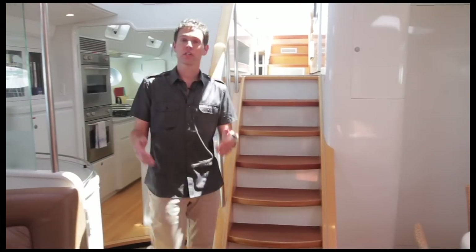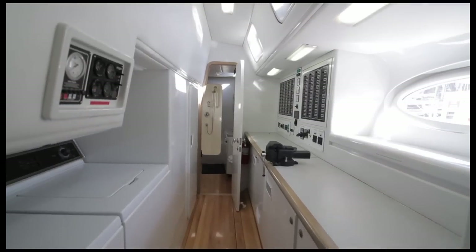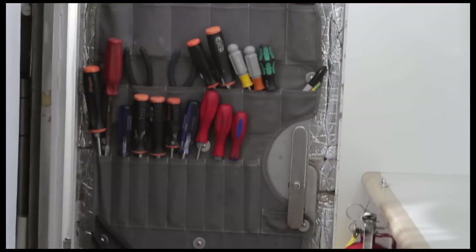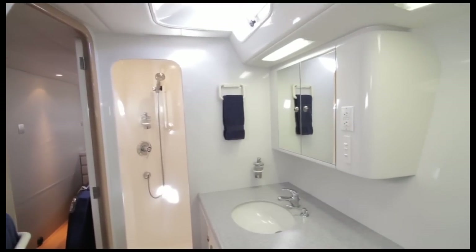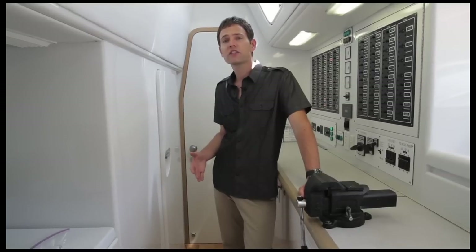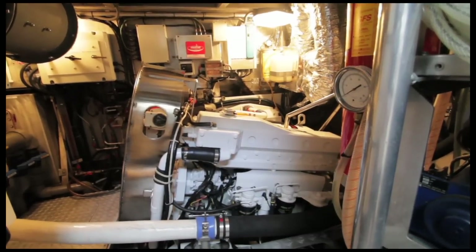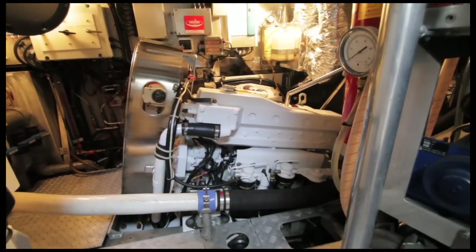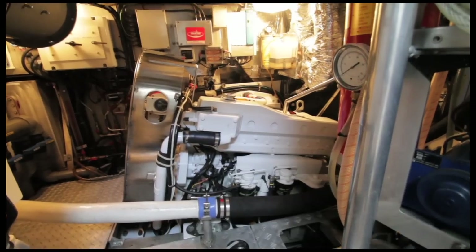Opposite the galley is the utility room. This large utility room boasts a full-size washer and dryer, workbench with vise, and well-organized tools allowing you to be more productive when it counts. There's also a day head convenient for guest use. The walk-in engine room can be accessed here or through the pilot house above. This well-insulated room includes a 2006 300-horsepower six-cylinder turbocharged John Deere engine and new twin disc transmission.